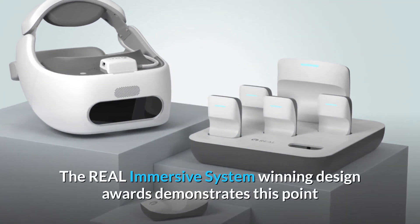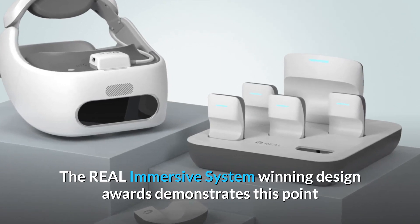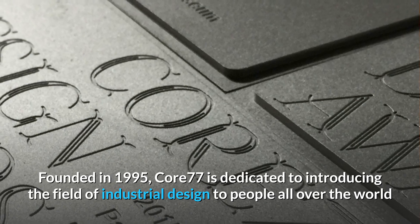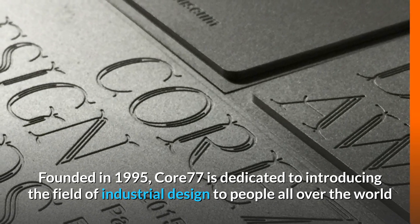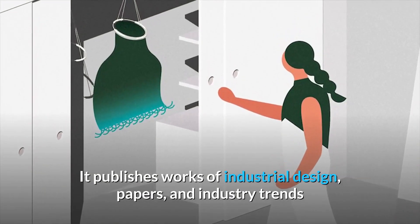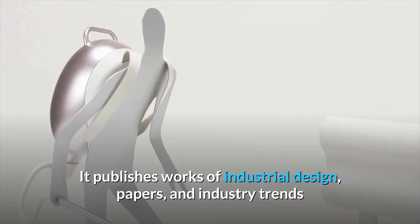The Real Immersive System winning design awards demonstrates this point. Founded in 1995, Core 77 is dedicated to introducing the field of industrial design to people all over the world, publishing work on industrial design papers and industry trends.